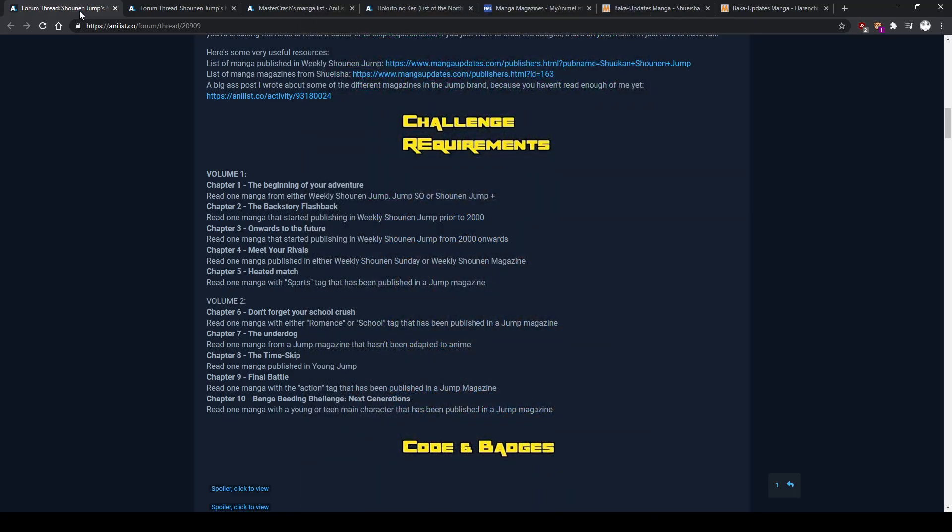Chapter 2 — we have the backstory flashback, and the idea is to read an old manga. I actually could have done Hokuto no Ken for this one since it is an old manga, but I kind of wanted to do a pre-2000 manga. I kind of want to have an 80s manga for this one.